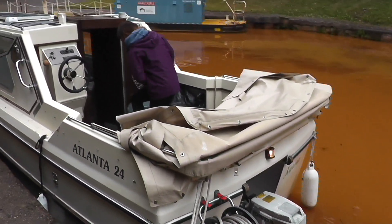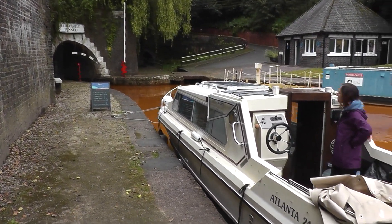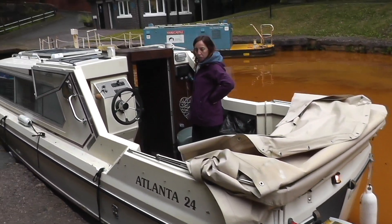The first boat's just come out, there's another one to follow it, and then after that we can go in. So I've just got the engine ticking over to make sure everything's okay.